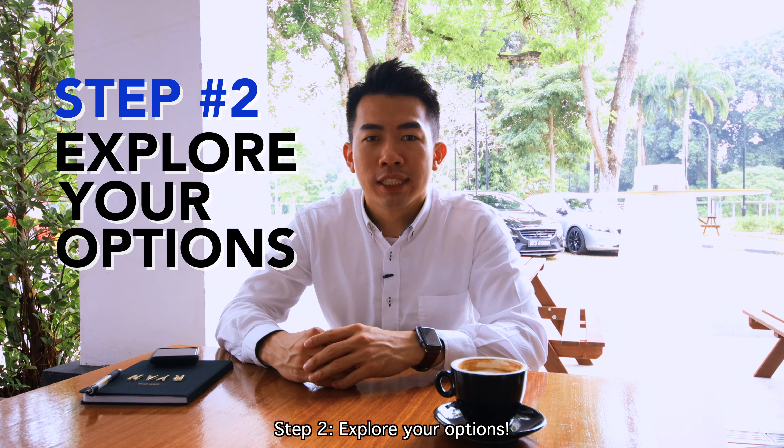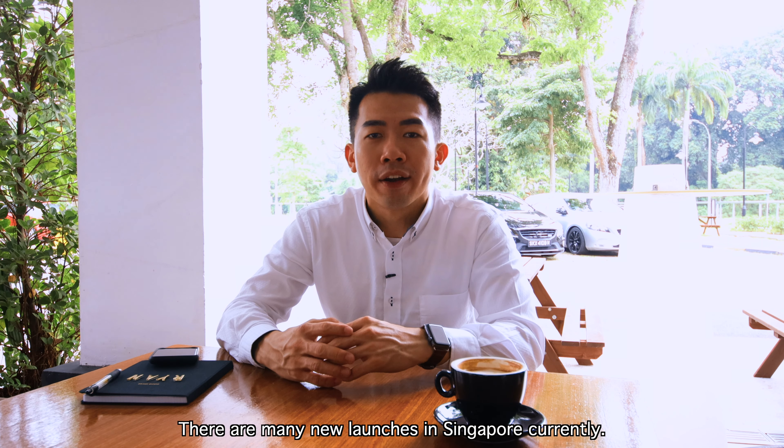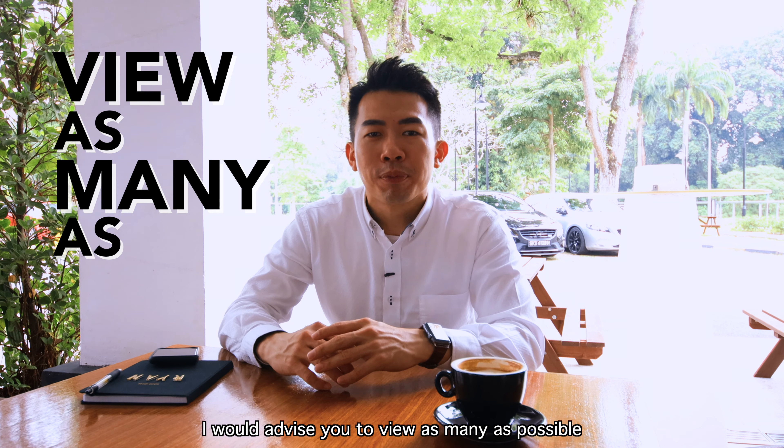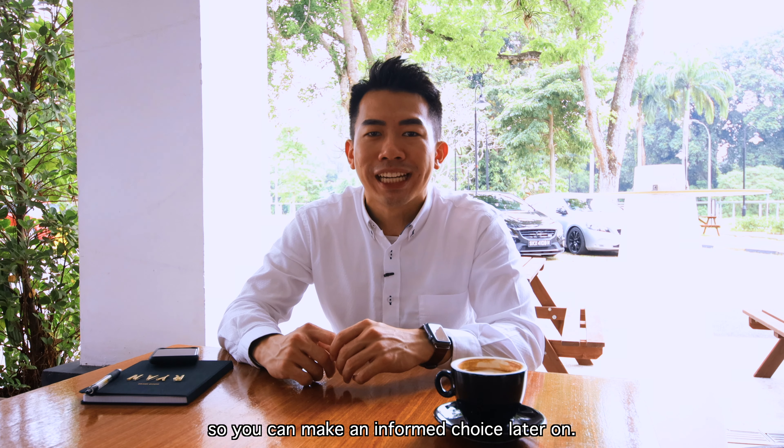Step 2: Explore your options. There are many new launches in Singapore currently. Each project has its own pros and cons. I advise you to view as many as possible so that you can make an informed choice later on.